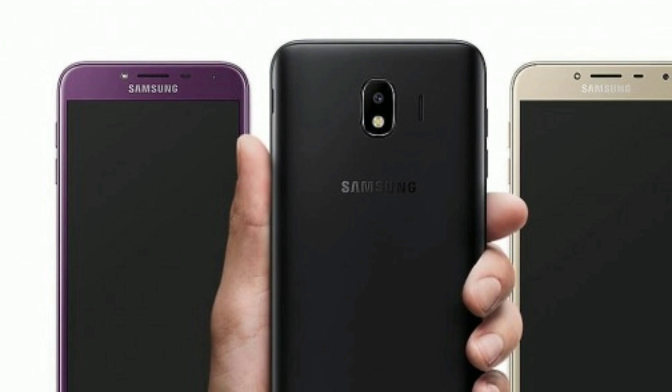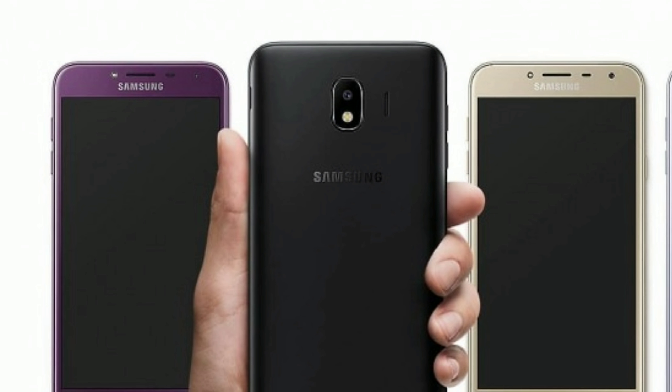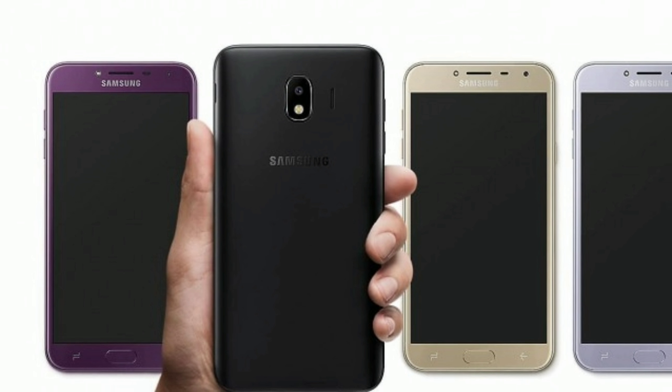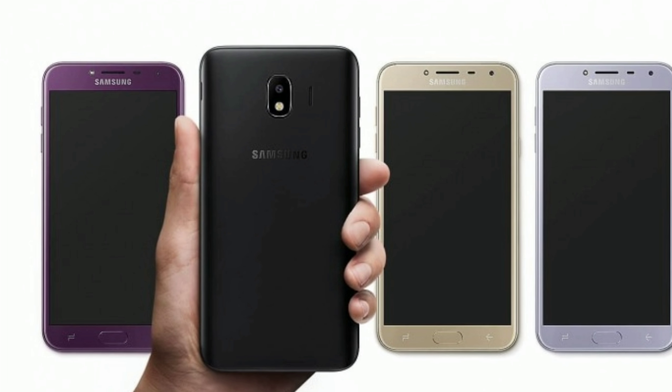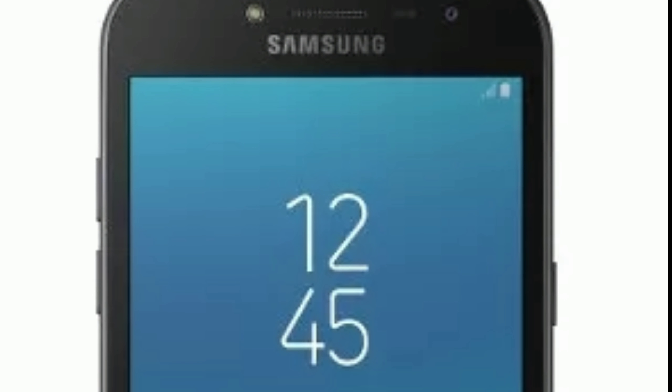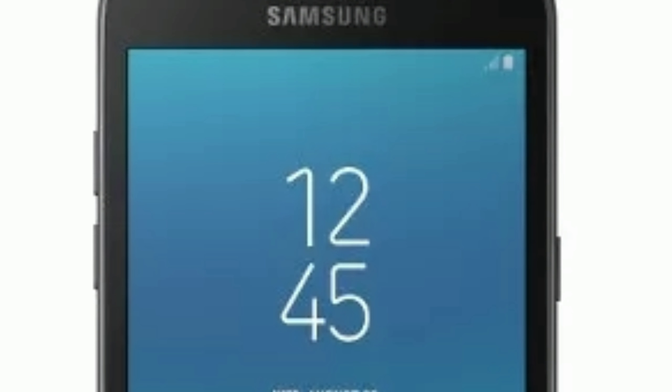The primary camera is the same as on the Galaxy J6, while the front-facing shooter uses a 5MP sensor instead of the 8MP one on the more expensive model, but keeps the adjustable LED flash. Again, Android 8.0 Oreo is on board, and interestingly, the battery capacity has been retained.